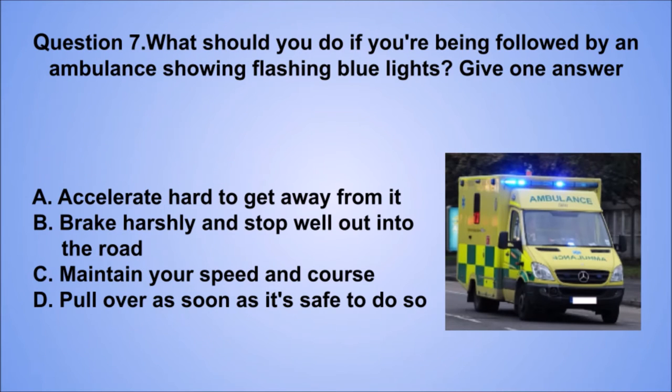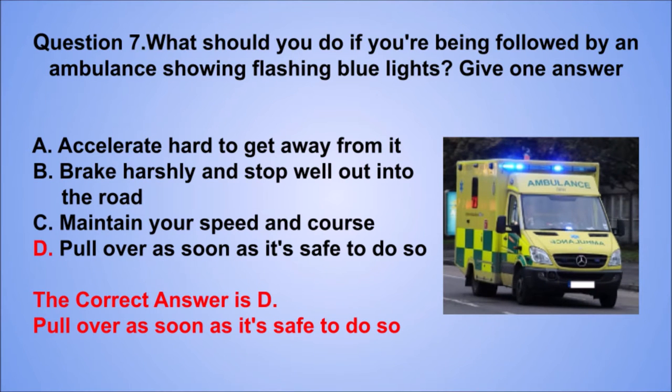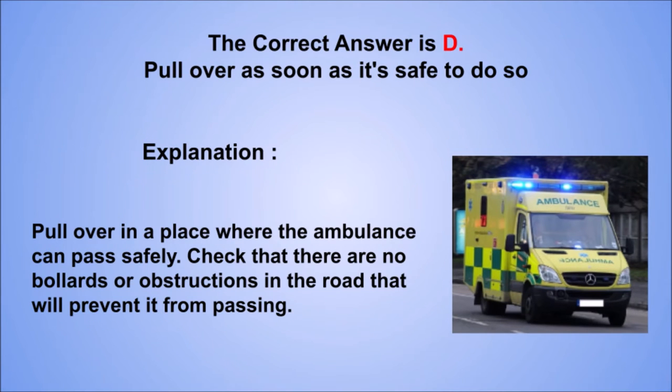Question 7. What should you do if you're being followed by an ambulance showing flashing blue lights? Give one answer. A. Accelerate hard to get away from it. B. Brake harshly and stop well out into the road. C. Maintain your speed and course. D. Pull over as soon as it's safe to do so. The correct answer is D. Explanation: pull over in a place where the ambulance can pass safely. Check that there are no bollards or obstructions in the road that will prevent it from passing.